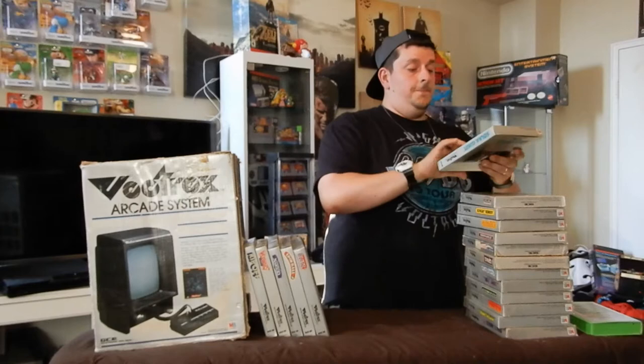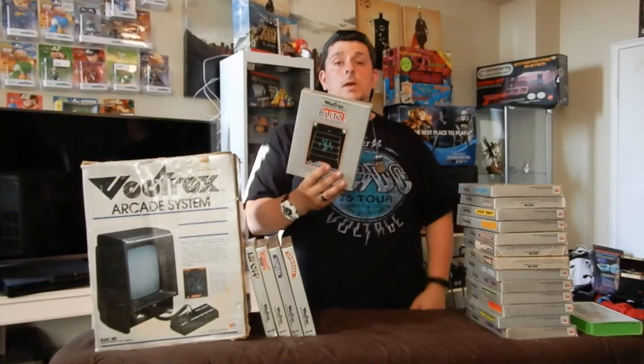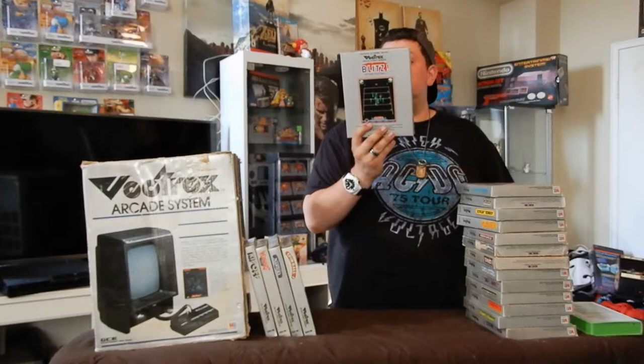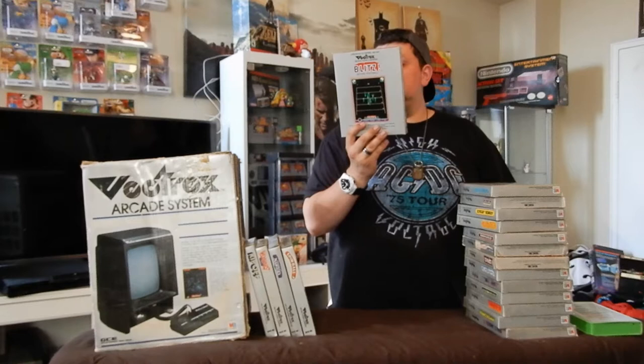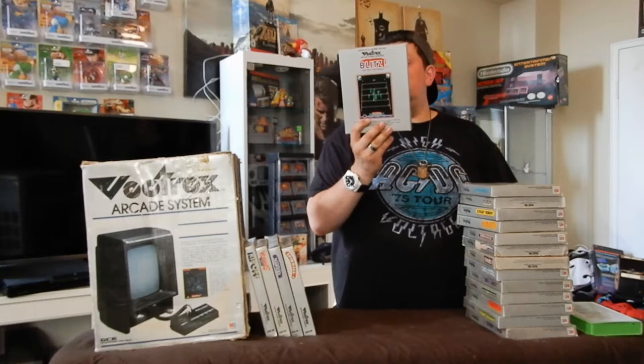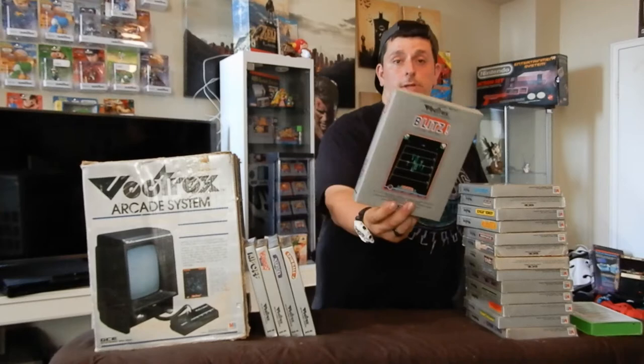Next is Blitz — it's a football game. I'm not a football guy, but the back says: 'Will you have a championship season or just be an also-ran? You're in control as the head coach of this championship caliber squad. Run, pass, punt, kick field goals — all the excitement of a real game. Play against the computer's tough defense or invite a visiting head coach for a real showdown.' And that's Blitz.